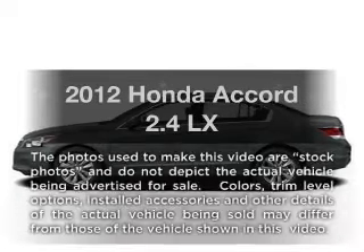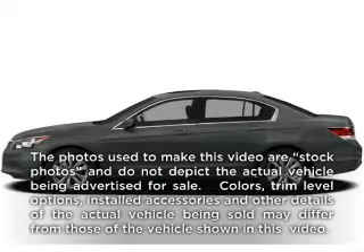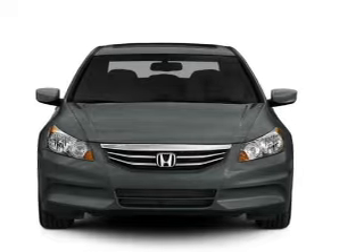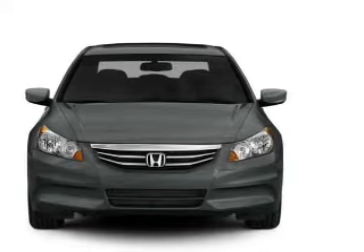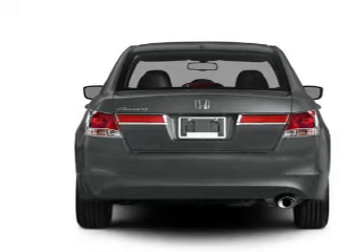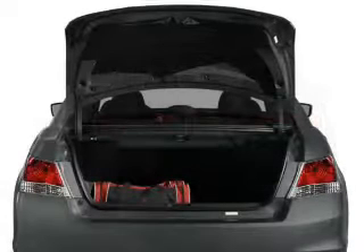Presenting the 2012 Honda Accord. Travel the roads in style and comfort in this great vehicle, with an efficient 4-cylinder engine that responds smoothly to its 5-speed automatic transmission. Anti-lock brakes help you bring your vehicle to a safe stop. Pamper yourself with memory settings.